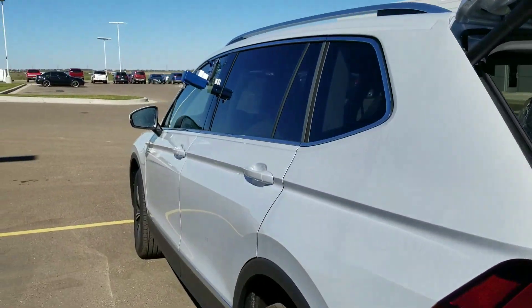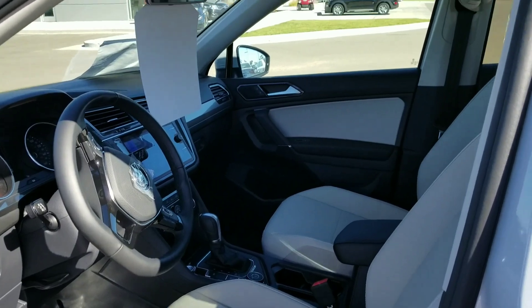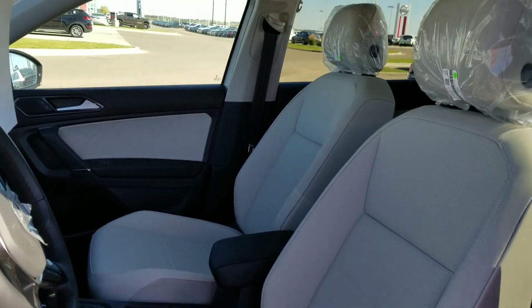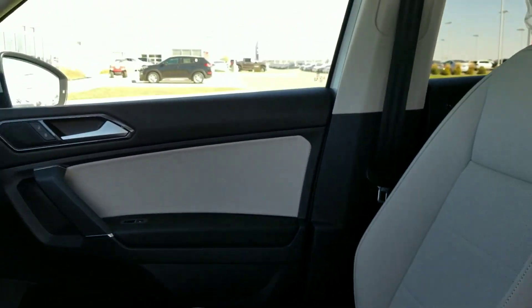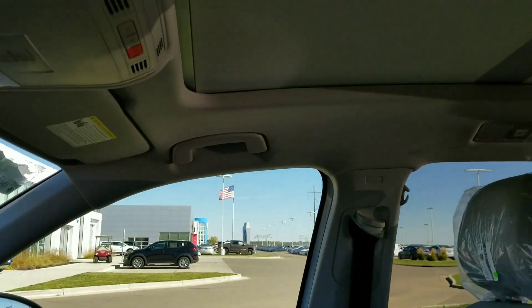That's a pretty nice feature. And this one has storm grey leatherette — I think the last Tiguan we looked at had a black interior. So this is storm grey and a panoramic sunroof.